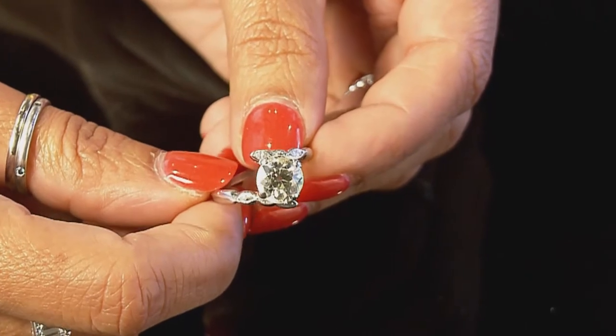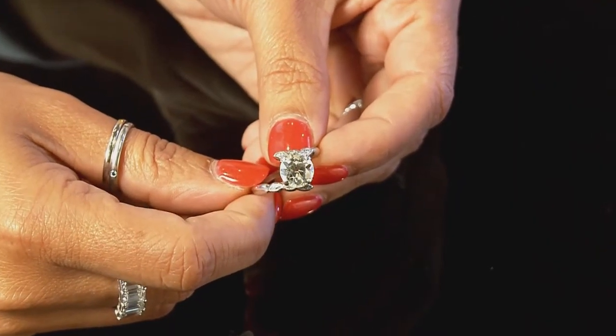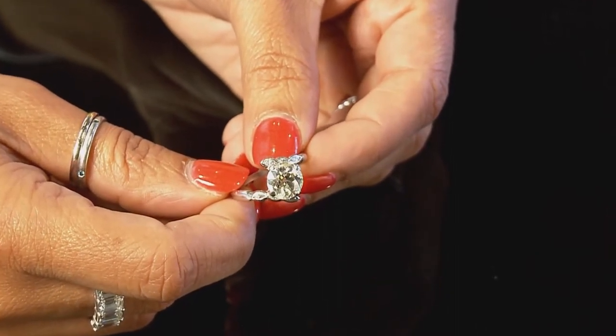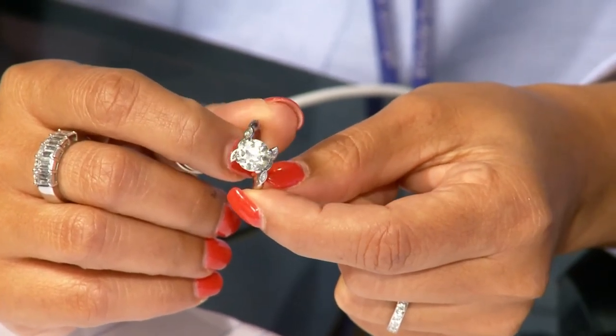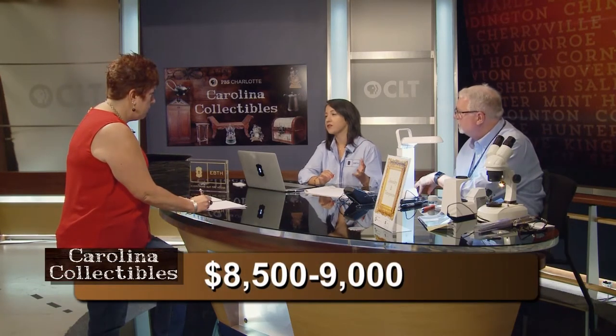This is a fantastically cut old European cut — one of the most balanced ones I've seen in a while. Most of them were always very chunky. It was prior to the rotary saw being developed, so we didn't have the faceting structure or the ability to cut as well as we liked. It really has very similar proportions to the modern brilliant, which is mathematically the ultimate for the way a diamond will perform with light. Old Europeans were cut for almost nearly a century and a half. Really hard to pinpoint, but because of the mounting — the head looks like it was replaced to me because it's a modern head. At auction, I would probably put this between $8,500 to $9,000 approximately.